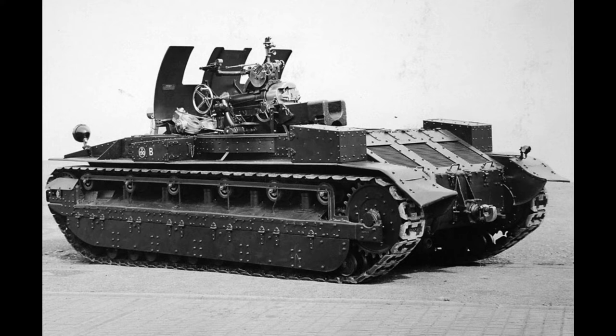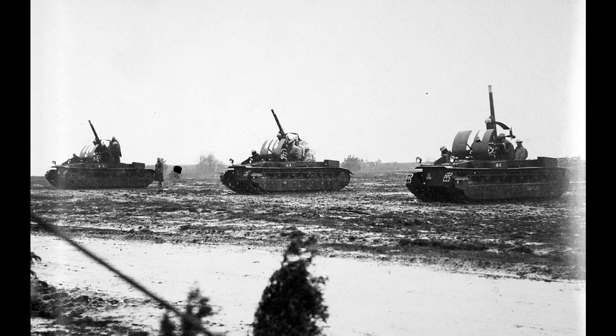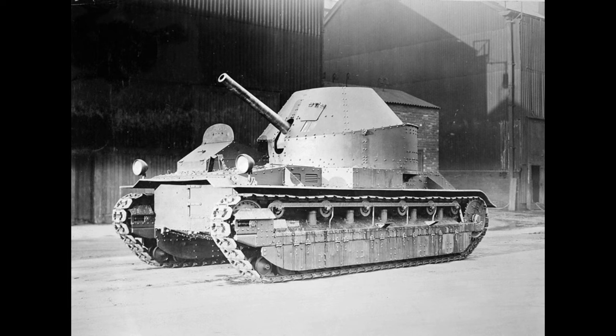The vehicle was open-topped and there was no protection for the crew from the weather or from small arms fire. The gun was mounted on a pedestal mount towards the front of the vehicle, which gave it a 360-degree traverse and a maximum elevation of 90 degrees, so it could be used in an anti-aircraft role. It had a very complex sighting system and the recuperator was fitted to the top of the barrel.